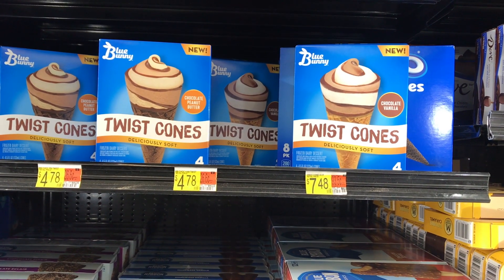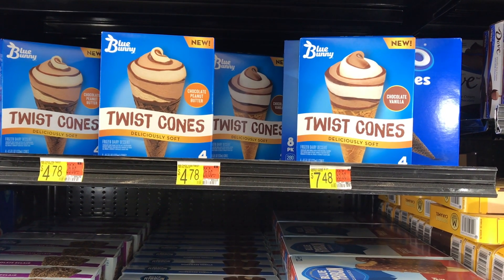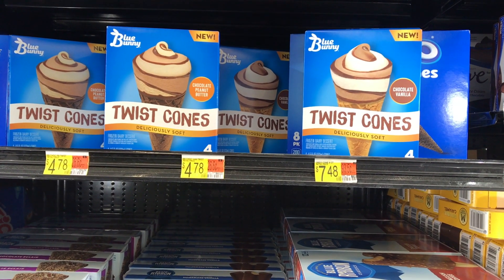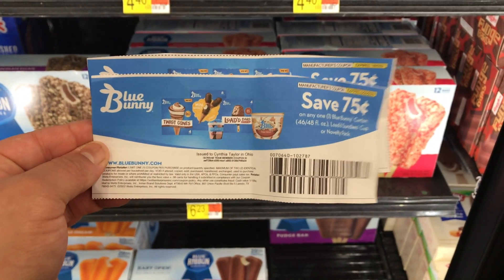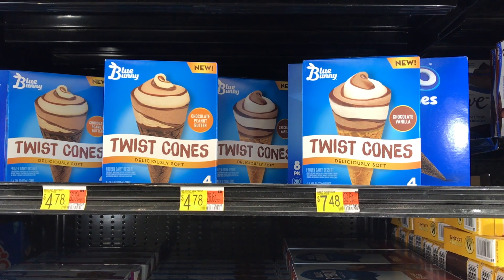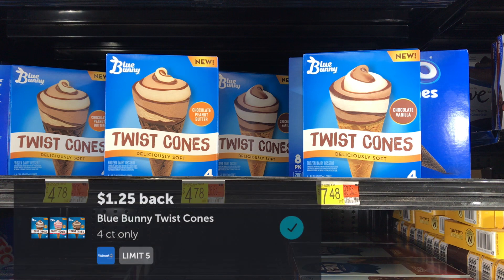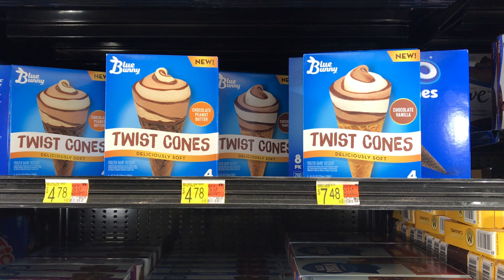The next deal was on Blue Bunny Twisted Cones — a Shopkick bundle deal along with Ibotta. You want to buy one peanut butter twist cone, one strawberry cheesecake, and one chocolate vanilla. Buying all three brings you to $14.34. Use two $0.75 off one printable coupons — I'll link that below; I had to sign up with two separate emails to print two. You get back $1.25 for each on Ibotta plus 1,455 Shopkicks equivalent to $5.82, making the final cost $3.27 or $1.09 each. Since my store was out of the strawberry, I just picked up one at $4.78, using one $0.75 printable and getting $1.25 from Ibotta plus 315 Shopkicks equivalent to $1.26, making my final cost just $1.53 for the one.